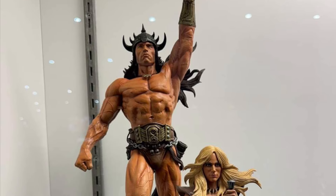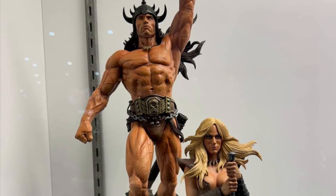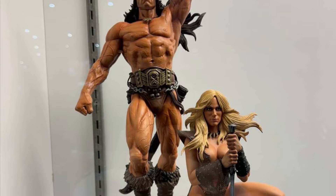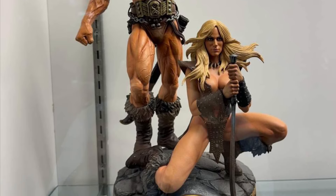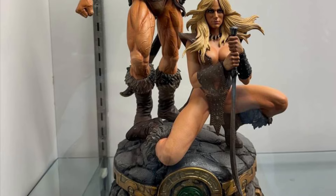Then the Conan statue here — very cool looking. Wish they had done a little bit of a close-up on it, but yeah, it looks pretty cool as well. Not bad. I think a lot of people bought this one. Conan's become very popular lately.